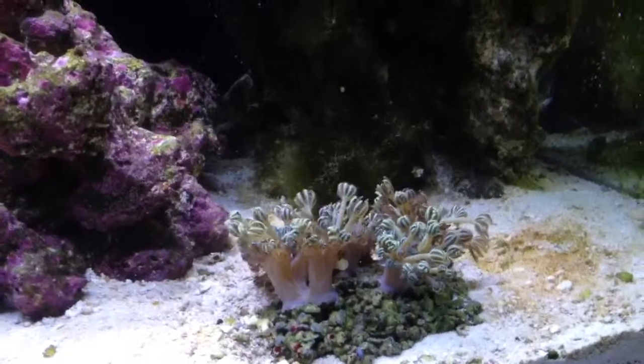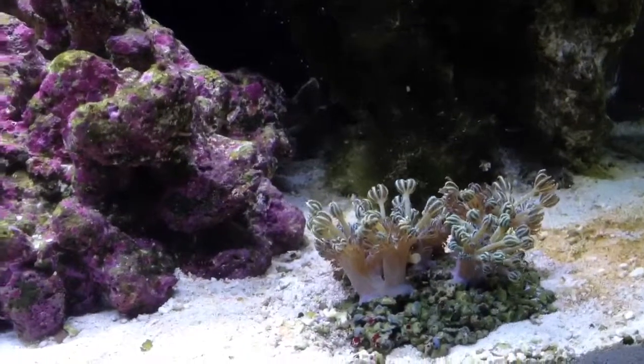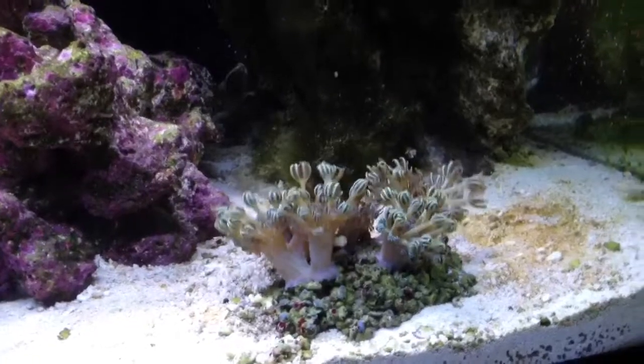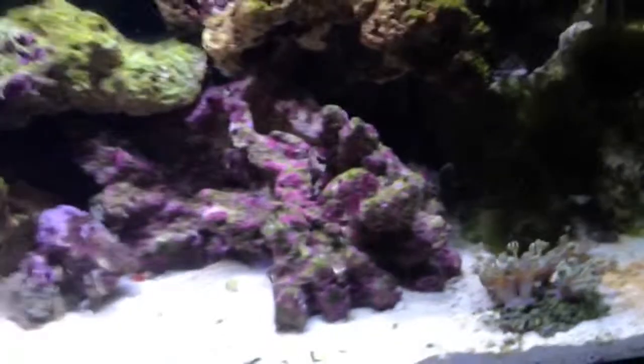By the look of it the corals are starting to open up and pulsate a little bit. Perhaps they need a little bit more flow — I'm not too sure. I'll see how it goes but I'm going to leave them there for now. That's the best they've looked in there so far, so fingers crossed. I'll keep you updated — thanks again.